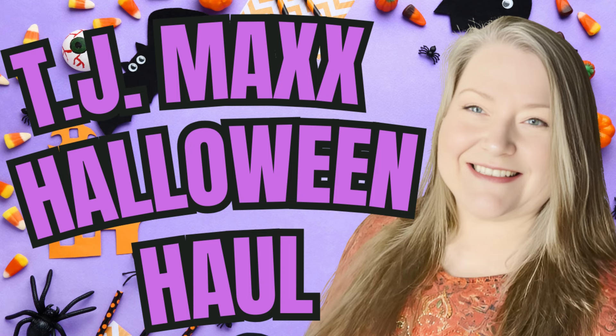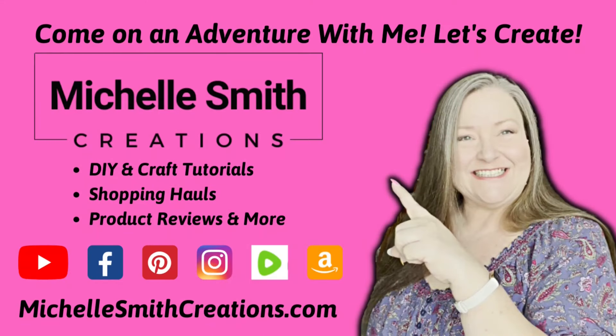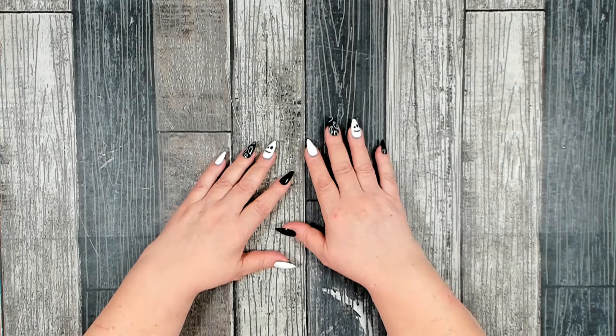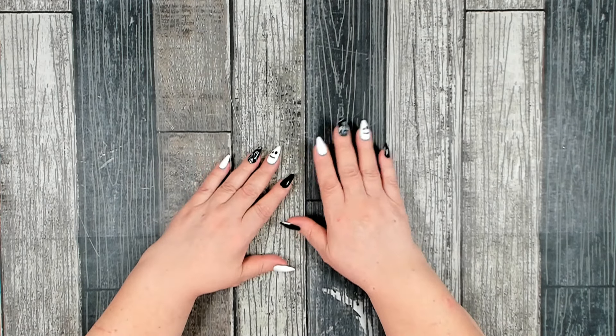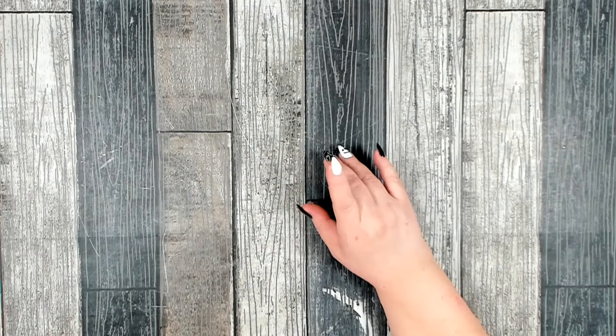Welcome! I have a quick TJ Maxx haul. I haven't been to a TJ Maxx in about 15 years, and I was very pleased with the selection and the different items you could pick up. I didn't pick up a whole lot, but I have a few items — pretty much all of it but one item is Halloween. I'm going to start with the first thing I found when I walked in.